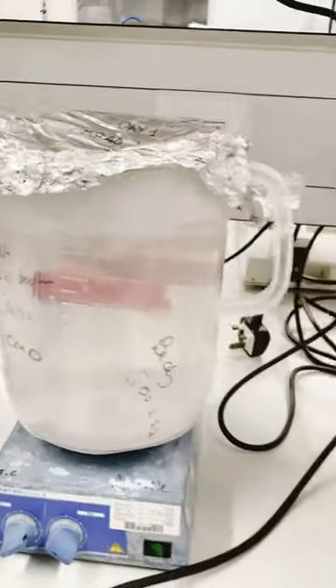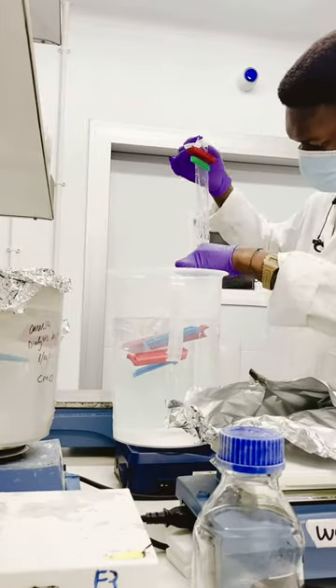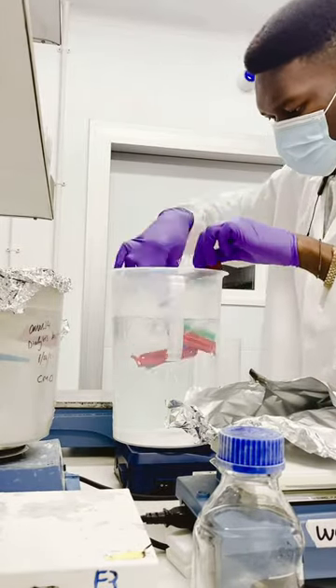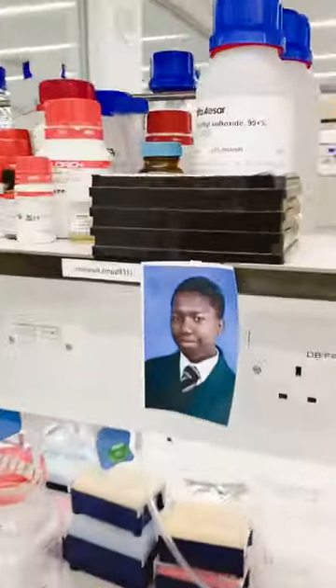My day essentially starts by just looking after most of my proteins. I head into the lab, check that my protein is doing all right, and then I basically exchange the buffer from which it was in last night to a new buffer today. Then once I do that, I head straight into the main lab and do some more general work.